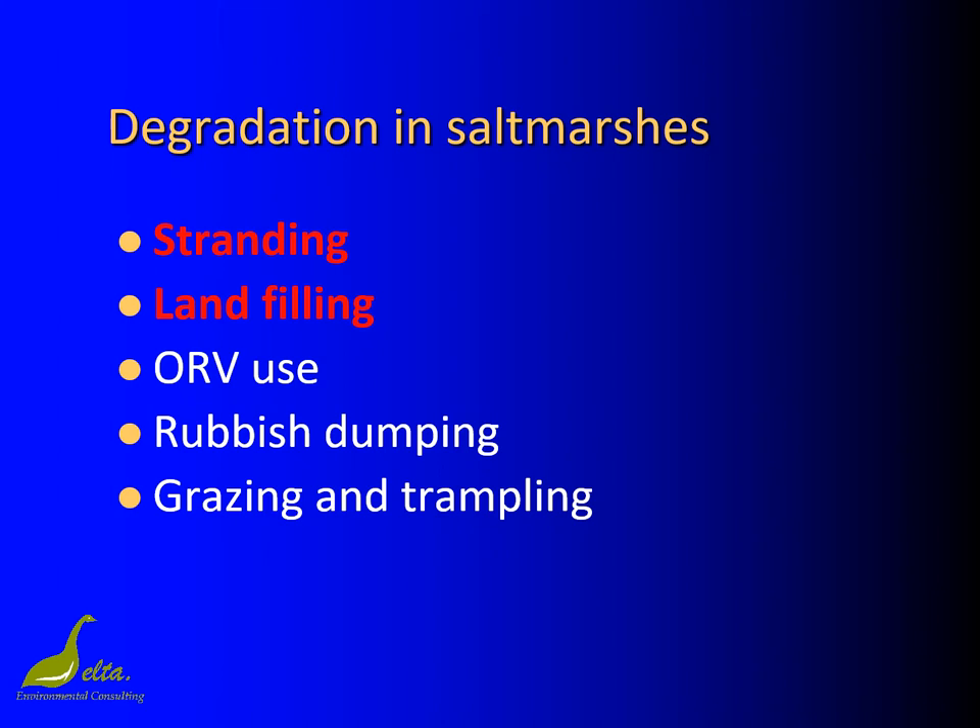This is what happens to our salt marshes. The bottom three items — ORV use, rubbish dumping, grazing and trampling — are important, but they're relatively easily remediated. The top two issues are the big problems and are the most difficult to remediate. They impact huge areas and have profound, and in the case of landfilling sometimes irreversible, consequences. As very few people are about to hand back expensively filled land to be returned to salt marsh, I will ignore that here and concentrate on the restoration of existing and stranded salt marshes.